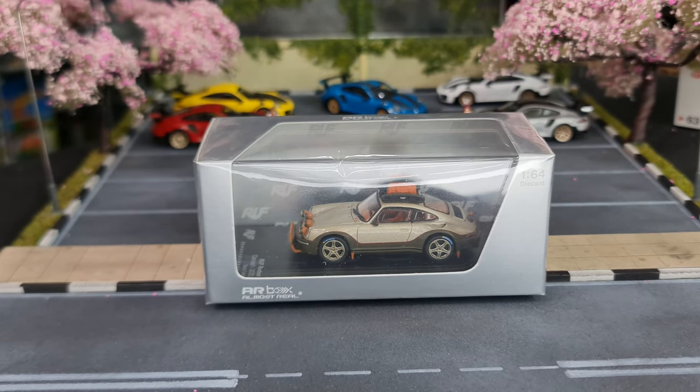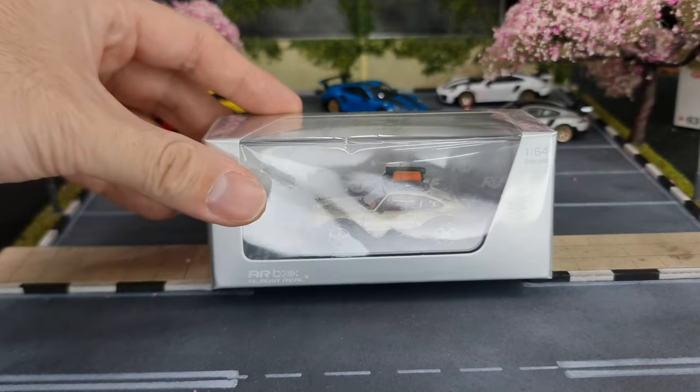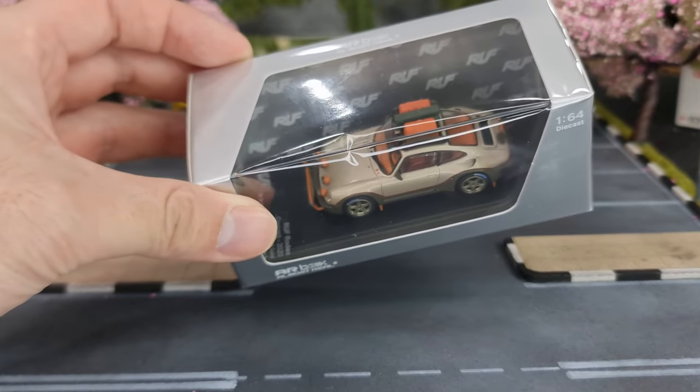Hi guys, my name is MJ, welcome to VirtuToy's channel. Right in front of me you can see the latest release, recent release from Almost Real — the Ruff Rodeo concept car.